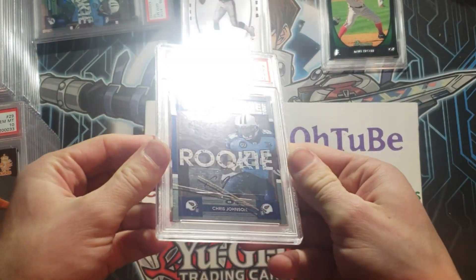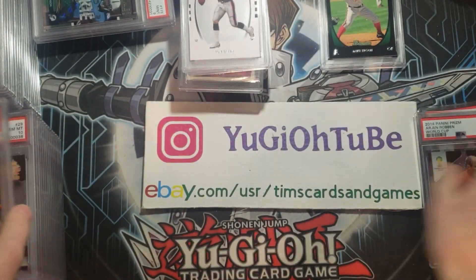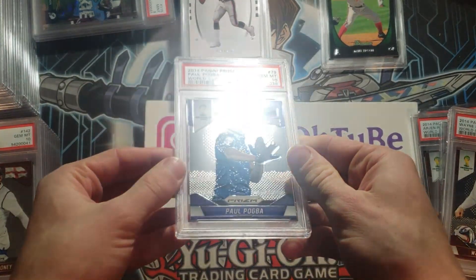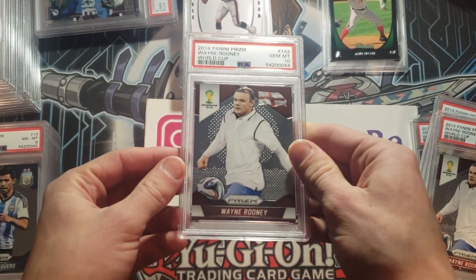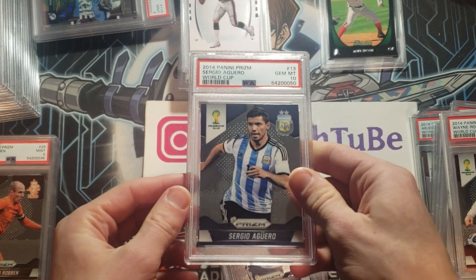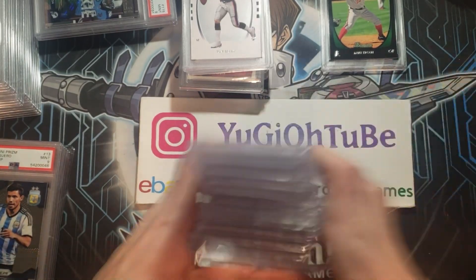We've got another Chris Johnson rookie autograph — this one is a nine, Playoff Contenders. We've got Aaron Robben — he was really good. Those are nines and that one was a 10: nine, ten, and nine. Wayne Rooney — he's fantastic — that's a nine. Pogba 10, that's a nice card. Solid clear 10 Rooney, another 10 Rooney, another 10 Rooney — solid on the Rooneys. We've got some Aguero: an eight, nine, ten, nine, ten. Robin nine, Rooney nine, and an Aguero 10.